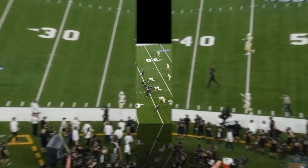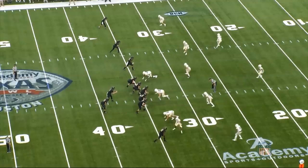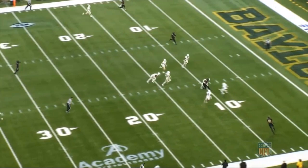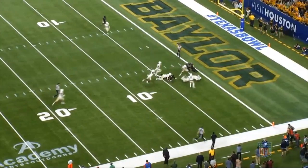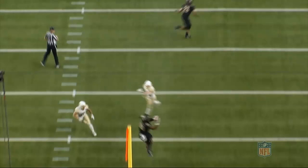One of the routes he excels at most is the post route. He's lined up as the number three receiver in a trips look on the left side, breaking at about 10 to 12 yards at the second level. With the safety over the top he flattens out the route. The ball is thrown well behind him, but he does a great job adjusting and contorting his body to reach back and pluck the ball out of the air. He comes back down on his feet and gains extra yards, though unfortunately he loses the football and turns it over near the goal line. From a second camera angle, you can really see how much he has to contort his body to make that catch — he just needs to finish and hold on to the football.